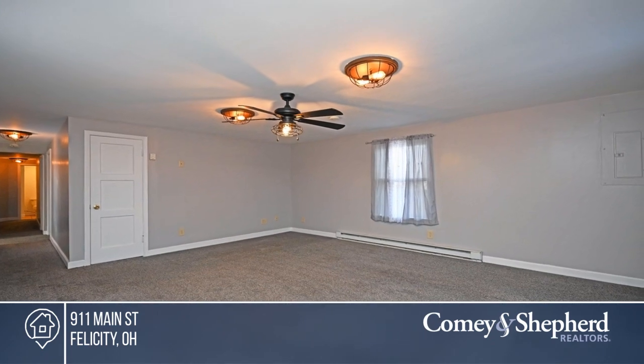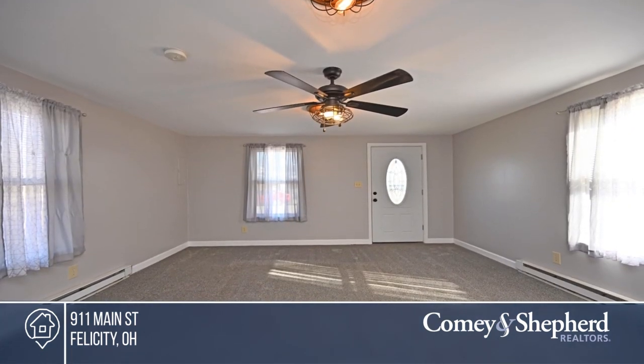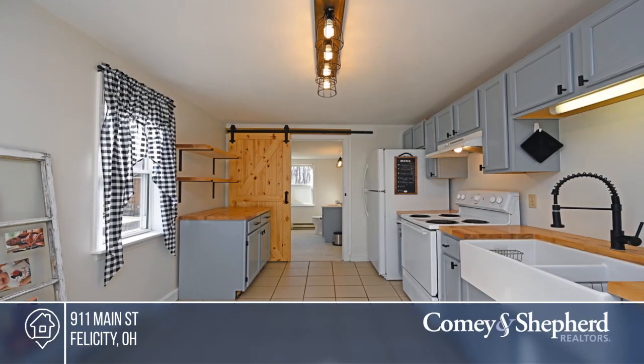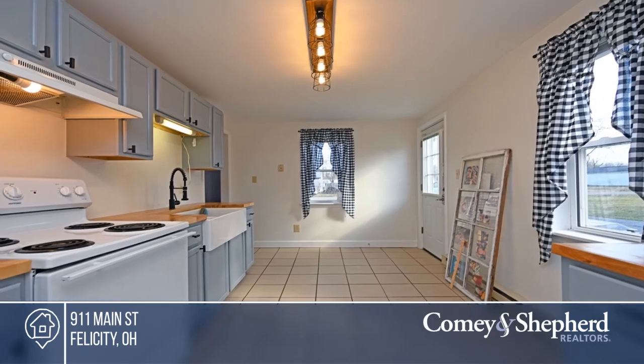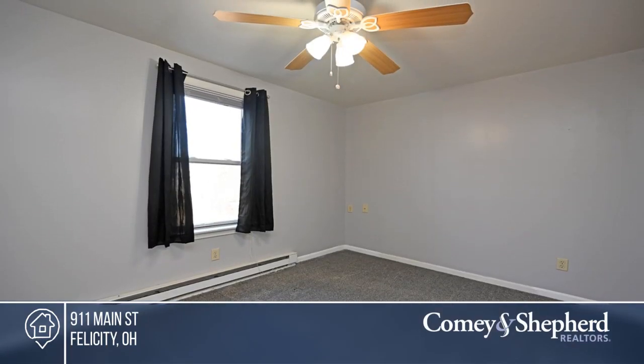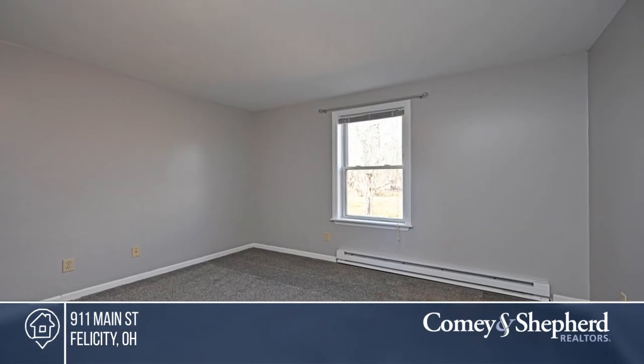Looking for the perfect cottage-like home? This beautiful ranch style home is for you. It boasts neutral decor, ceiling fans in the living room and bedrooms, and a kitchen with updated appliances and a sliding barn door. There are three bedrooms and two bathrooms. Outside, enjoy a huge carport space and a concrete slab perfect for a seating area.